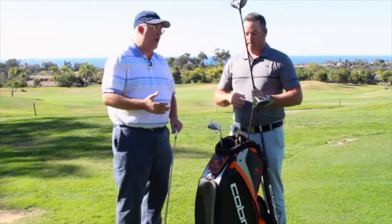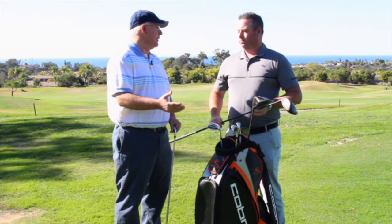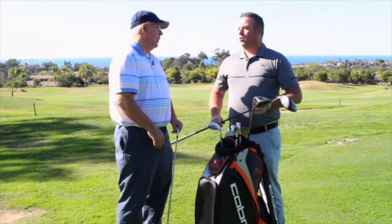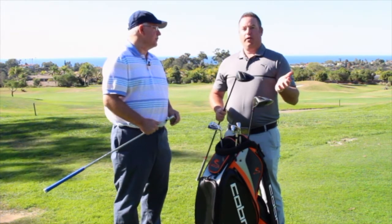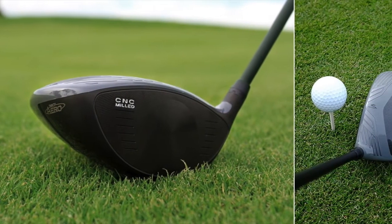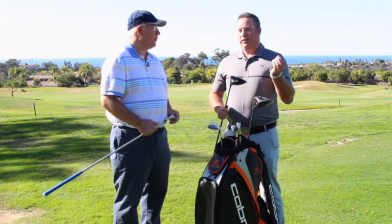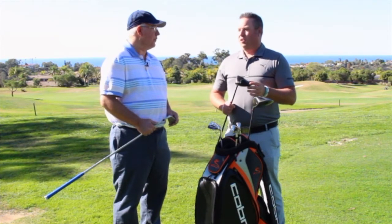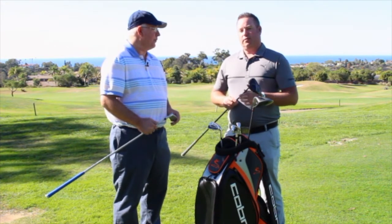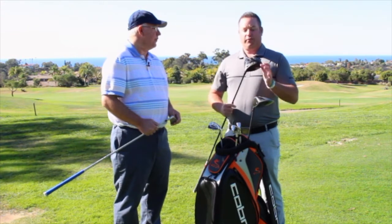A lot of recreational golfers have the misconception that the F8 Plus is a pro version and the standard F8 is a game improvement club — that's not really the case at all. If you're looking for our most game improvement model, that would be the Fmax line. The F8 fits just about any player profile. It's a very low spinning head, which game improvement clubs typically are not. The F8 Plus, shape-wise, will look a little smaller from the top position with a slightly deeper face, which advanced players tend to prefer.